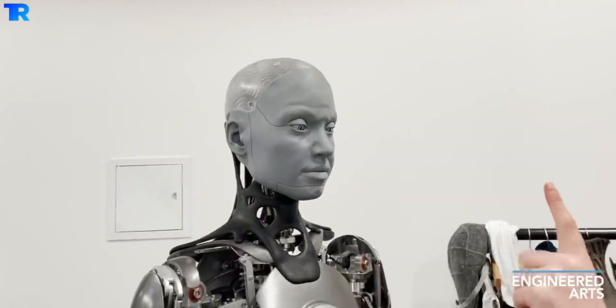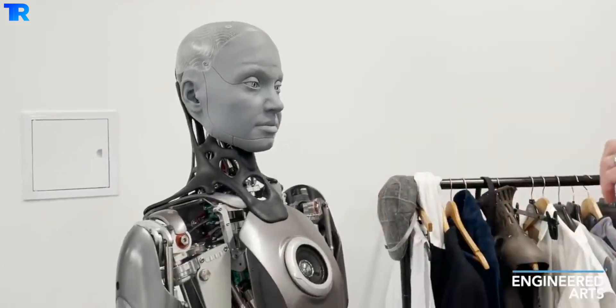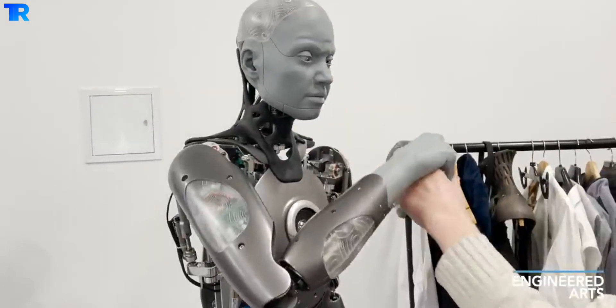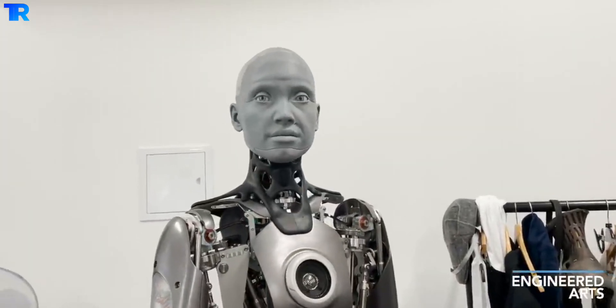Employing high-resolution cameras for eyes to scan the surrounding area, the robot can respond to the movements of a finger. As a researcher moves the finger closer to the robot's face, Ameca reacts by grabbing the hand and pulling it away.